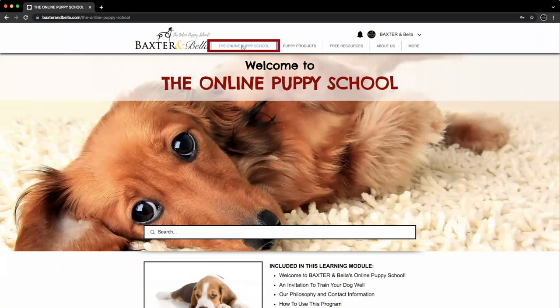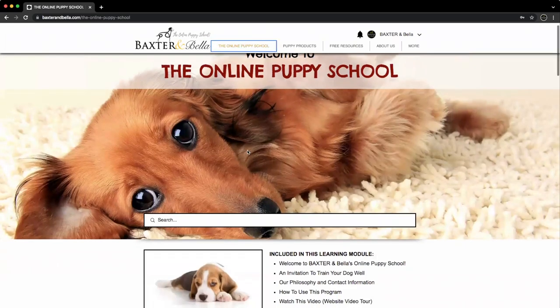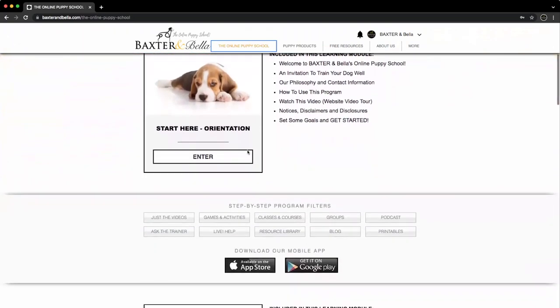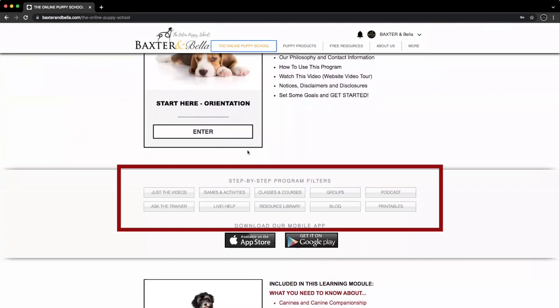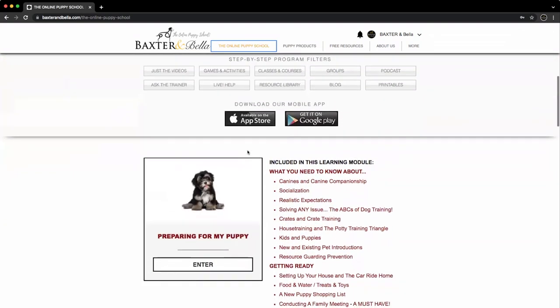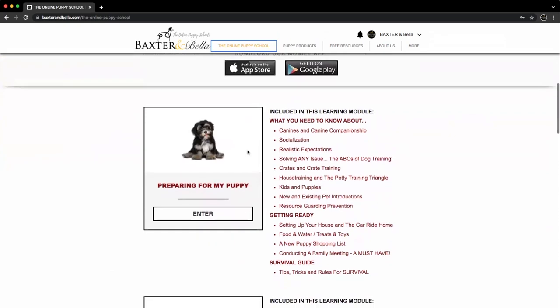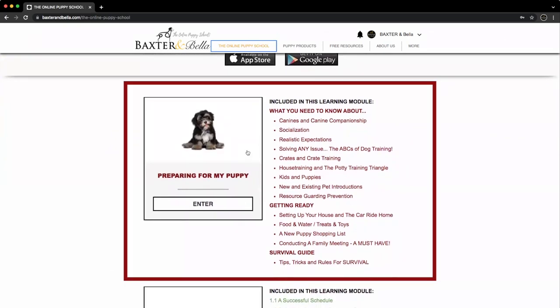Think of it as your gateway to everything included. Search for things here. Orientation starts here. Our program filters, which we will discuss shortly, are here. The first of multiple learning modules, which collectively make up our step-by-step program, begin here. Inside each is a combination of sections and steps, as noted to the right, which act as the table of contents for this module. Once you are done, close it out and move on.